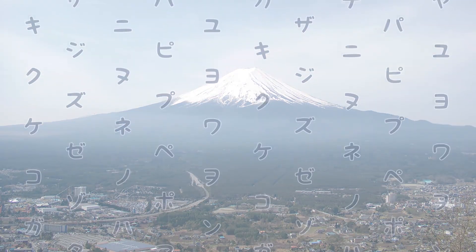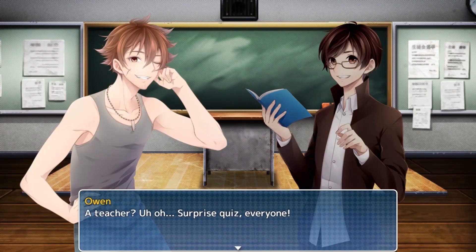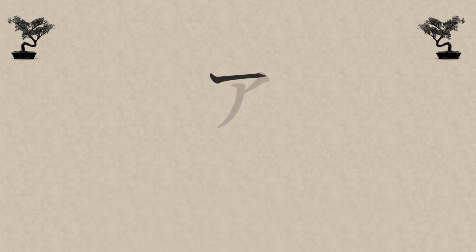Learn Japanese to Survive Katakana War is an RPG designed for beginners. You will learn how to read and write in katakana, one of the basic writing systems of the Japanese language.